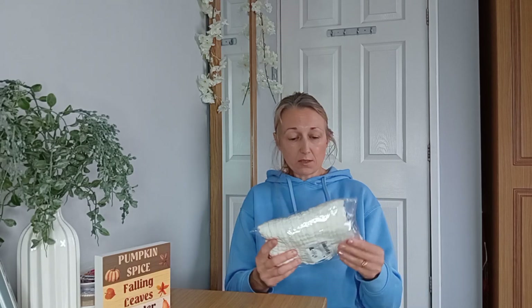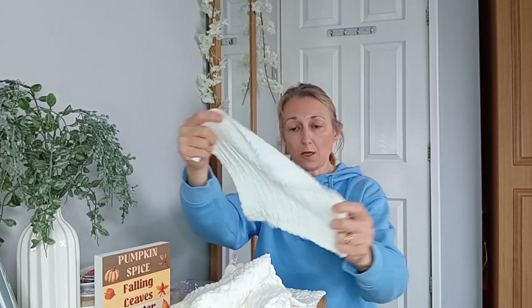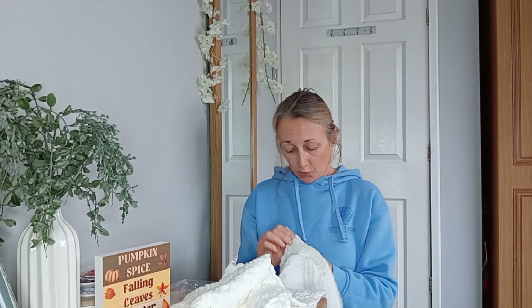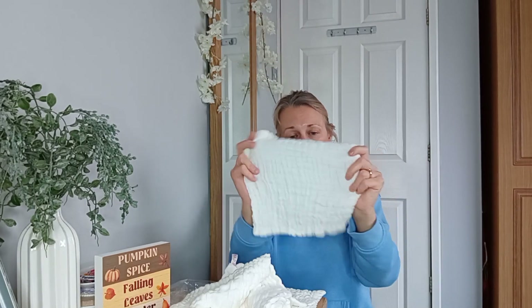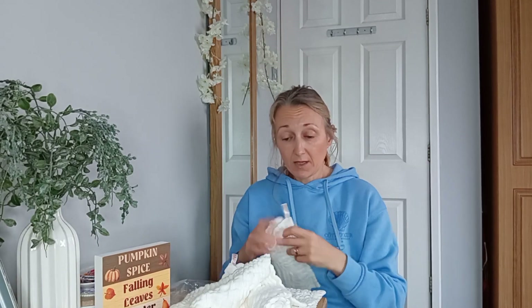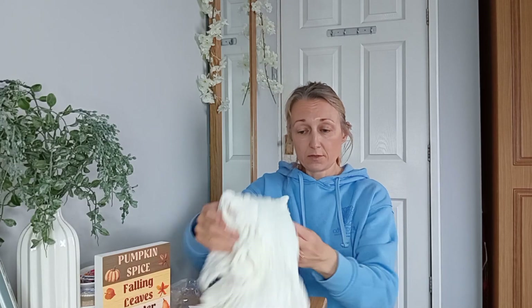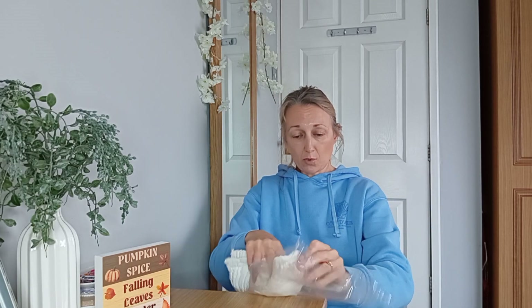Next up we have got some face cloths. I think I went mad on the face cleaning. But these look super soft - I wanted proper muslin cloths. I don't know what these are but they look alright. 100% cotton, which is nice - they're nice and soft. They've got a bit of stretch, a bit of crinkliness. There are five white cloths in here, so again I can just keep using them and washing them.